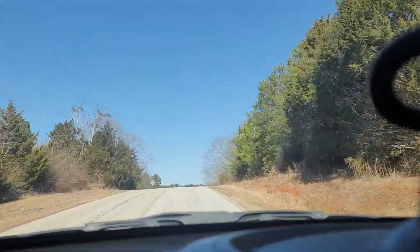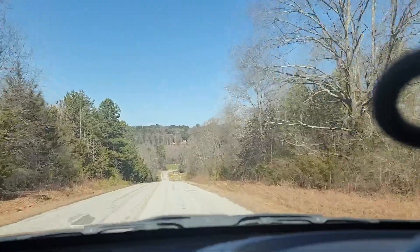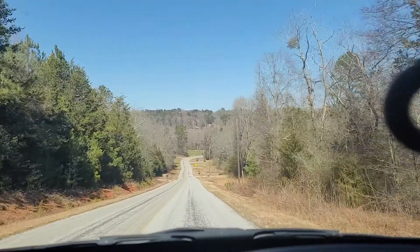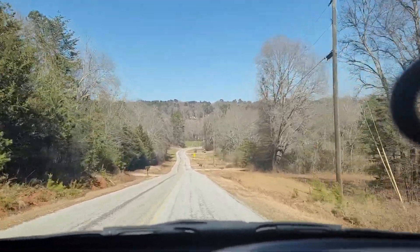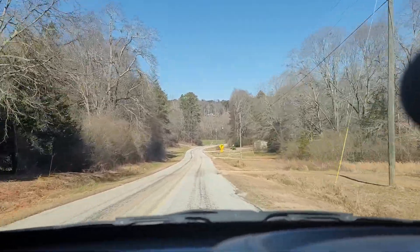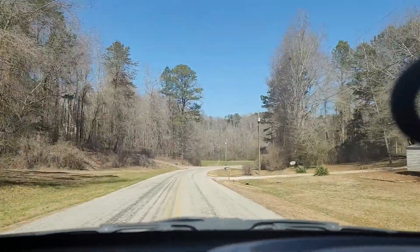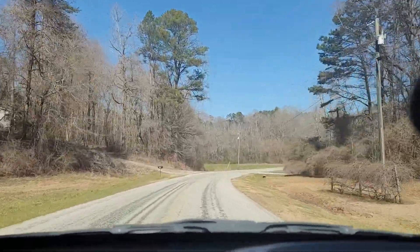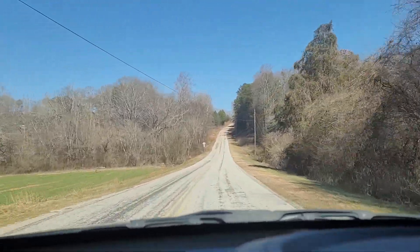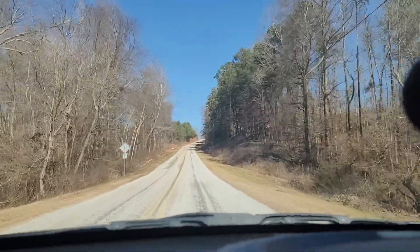Doesn't look too bad. I don't see really a lot of derelict properties, which is always the problem when you see something that's been on the market for a while. The reason this hasn't sold yet is it has to be cash, just because it is a single-wide, and those are all nearly impossible to get financed.